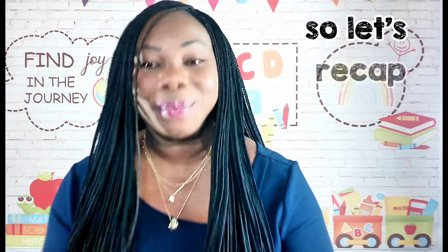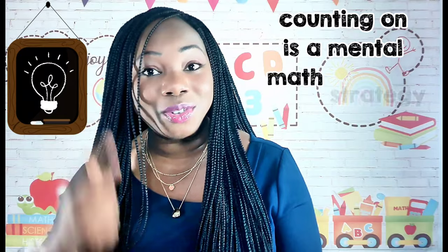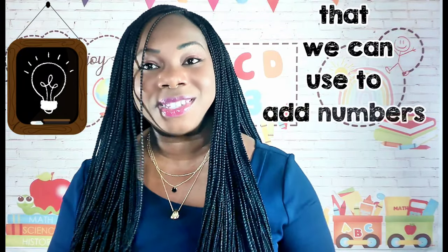Let's recap. At the end of today's lesson you learned that counting on is a mental math strategy that we can use to add numbers together.